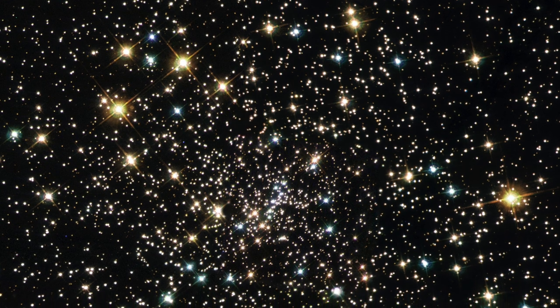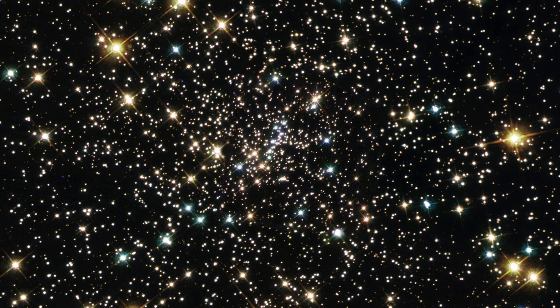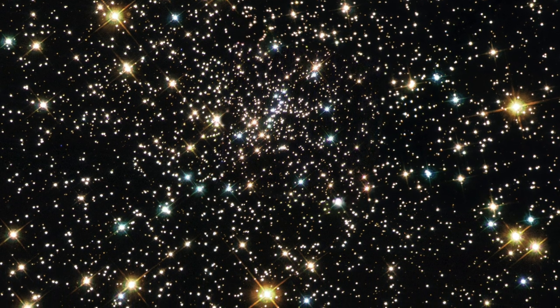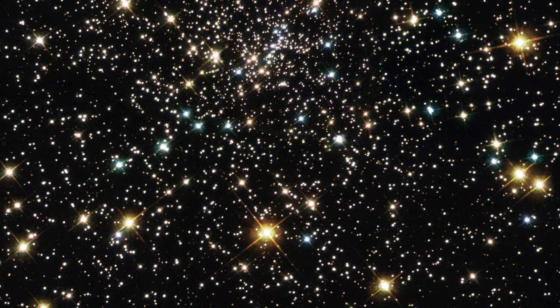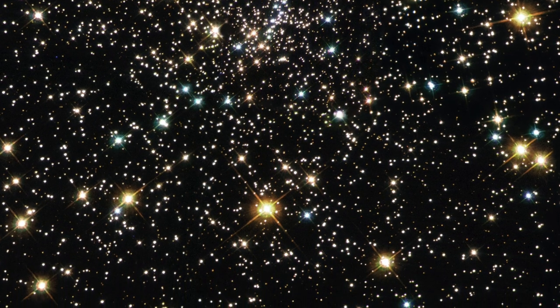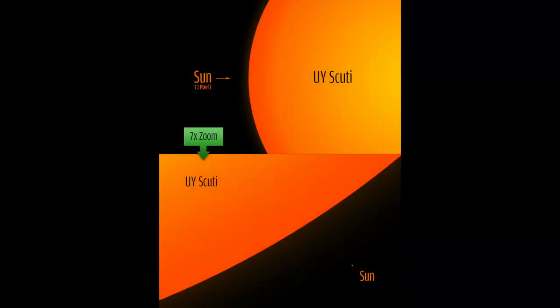Stars come in all sizes. Some can be incredibly large and massive, but the larger ones seem to have a shorter lifespan. Other stars are very small, because they take a long time to burn their fuel. Our sun is a medium-sized star. Approximations tell us that our sun is only halfway through its life cycle, but it still has billions of years to exist.